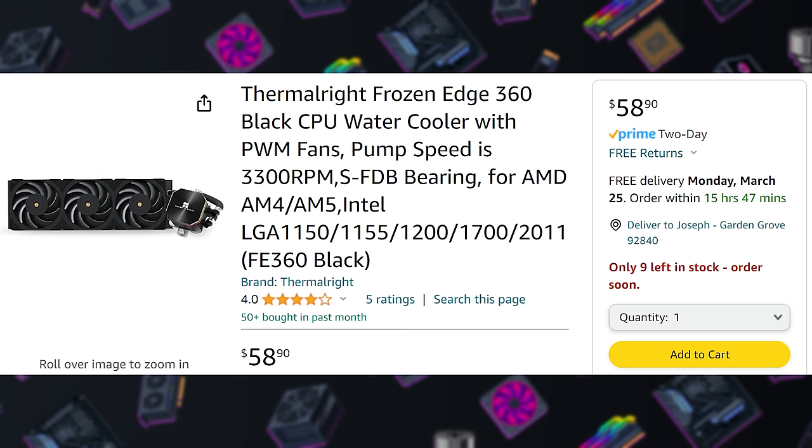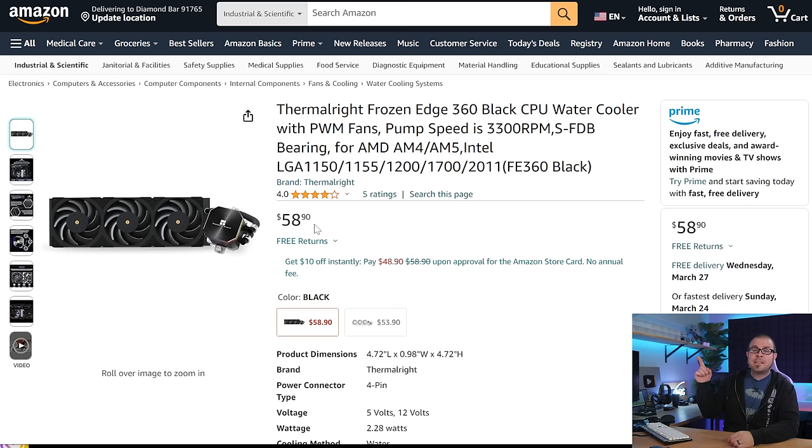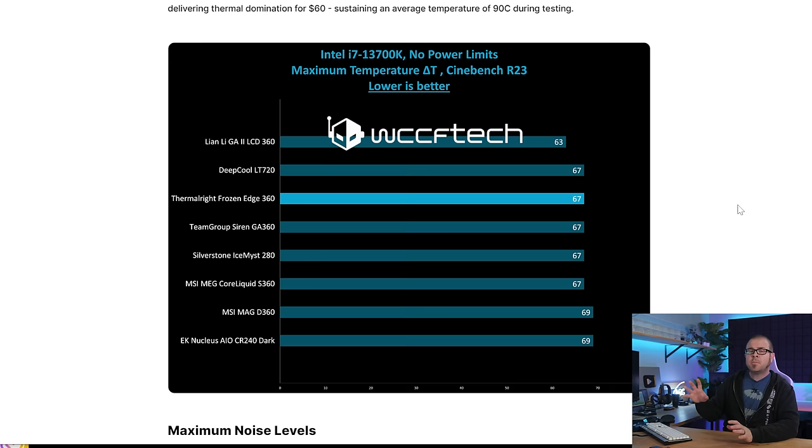With the debut of their new 360mm all-in-one liquid cooler, the Frozen Edge 360, which costs $60 — less than $60 actually — and yes, it includes all three 120mm fans and even a bit of ARGB lighting. Performance is what really matters though, and yes, according to WCCF Tech's review, this cooler is right up there with other 360mm AIOs that cost 50 to 100 bucks more.